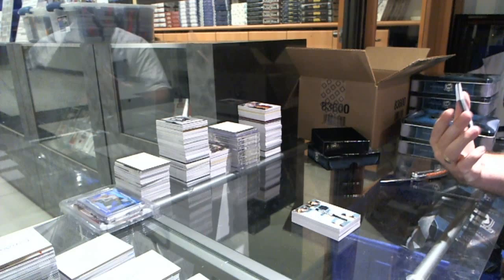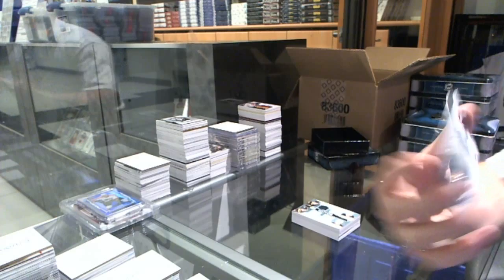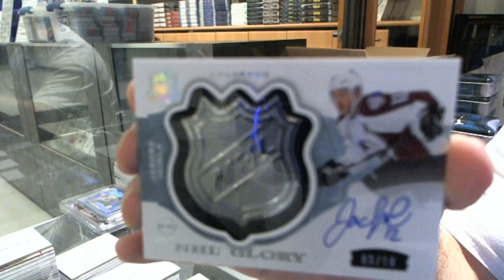We finish off number 3 of 10, NHL Glory autograph and shield silver, for the Colorado Avalanche, Jerome Aginla. 3 of 10, Jerome Aginla.